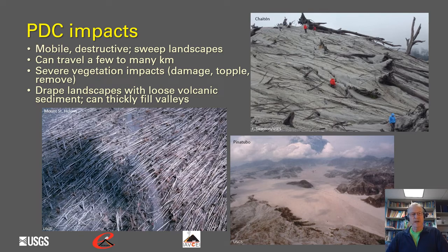The impacts caused by PDCs: they are very mobile and destructive, can sweep broadly across the landscape, and can travel a few to many kilometers depending on their size. They can have very severe vegetation impacts — damaging, toppling, or completely removing vegetation. They can also drape landscapes with loose volcanic sediment, and in some cases very thickly fill river valleys, such as at Pinatubo where pyroclastic flows and surges filled one particular valley with deposits on the order of 100 meters thick.